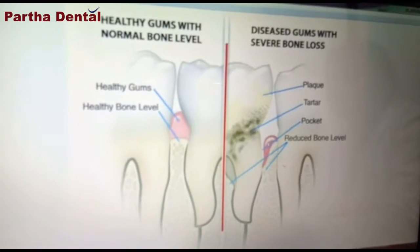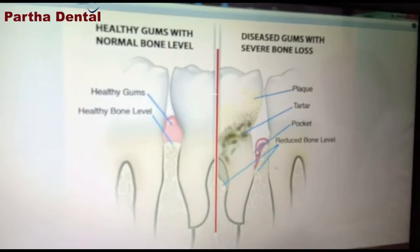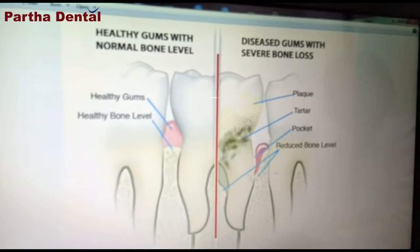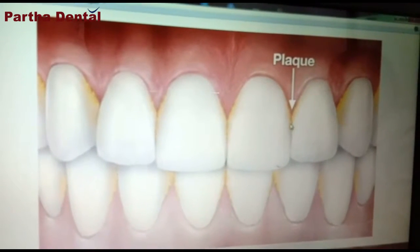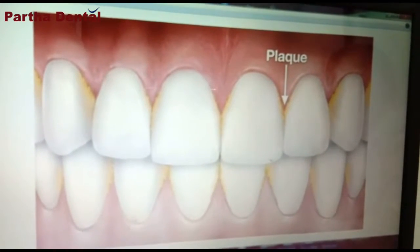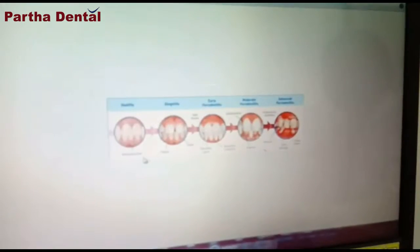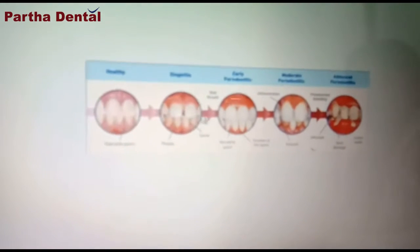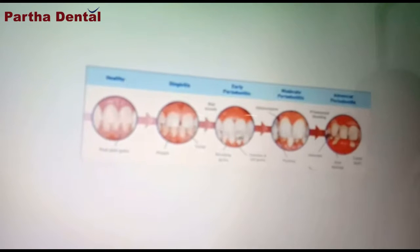We also look at the overall oral area. When there is a total infection, we examine the important parts — the front, the side, and the face — to understand what is affected.